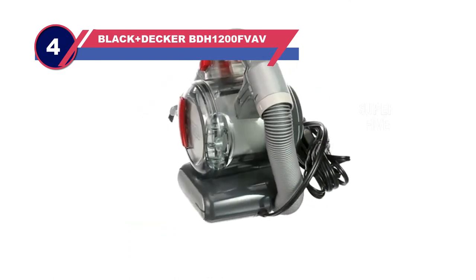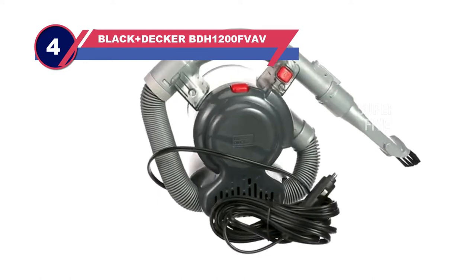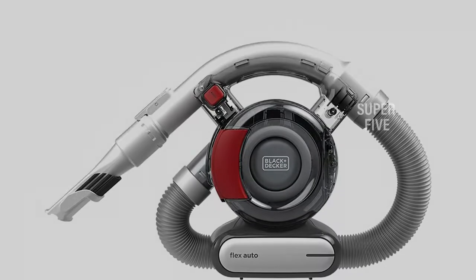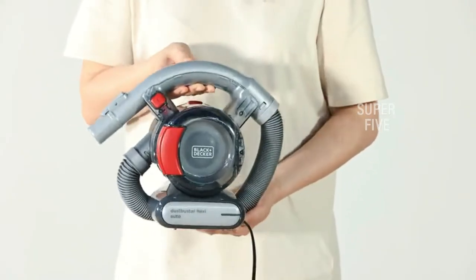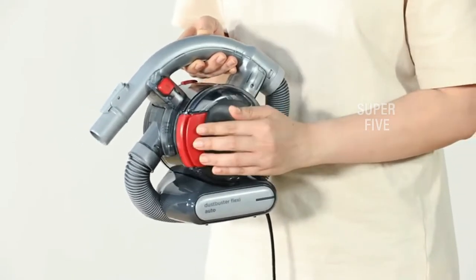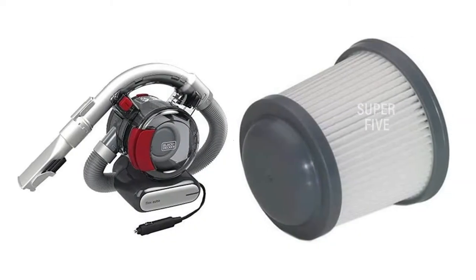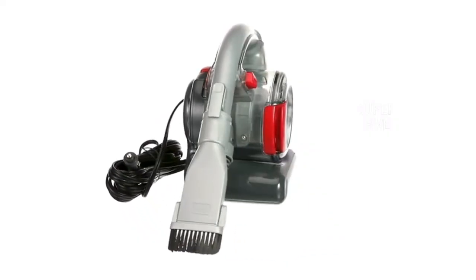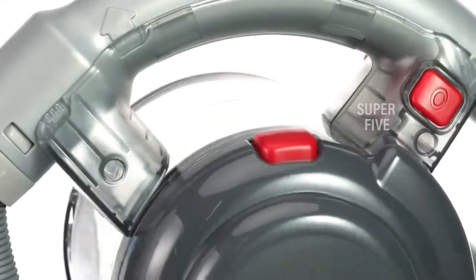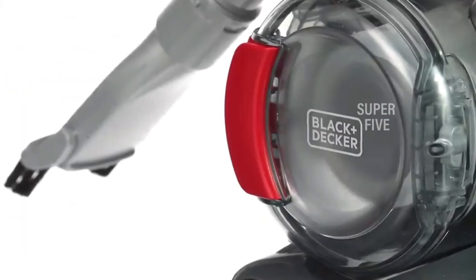Number four: the Black+Decker BDH1200FVAV boat vacuum. Though advertised as a car vacuum, this vacuum cleaner works great on boats. To be honest, most vacuums which work well for cars will work well on boats, as they both require similar features such as lightweight portability and the ability to reach hard-to-reach spots. It is extremely small, as it features motor-in-the-filter technology — the vacuum's motor is located inside the filter, allowing for a very compact design, which is perfect for those who want to save room on their boat.